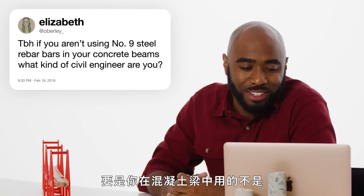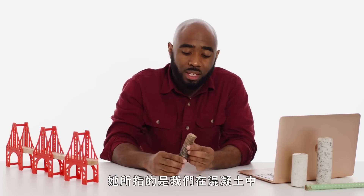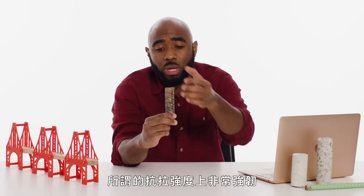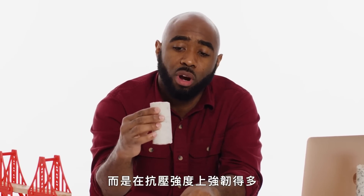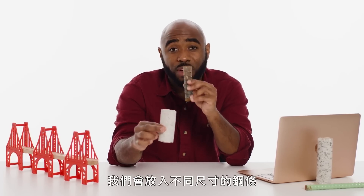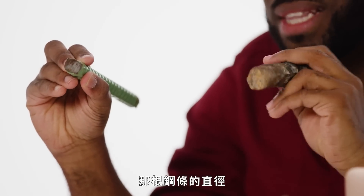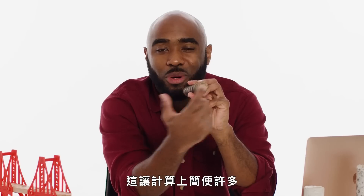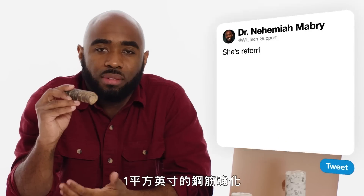At O-Barely asks: if you aren't using number nine steel rebar bars in concrete beams, what kind of civil engineer are you? What she is referring to is the steel bars we use inside of concrete to basically reinforce the strength. Steel is very strong in what we call tensile strength — it can resist being pulled — whereas concrete is not so strong in that type of force. It's much stronger in compressive strength: being pressed on. So in certain parts of our concrete, we place steel bars of different sizes to reinforce the strength in that area. The number of the rebar represents the diameter of that particular steel bar. Number nines represent one square inch of cross section, which makes the math a lot easier. Every time we add one number nine rebar, we've added one square inch of steel reinforcement for that area.